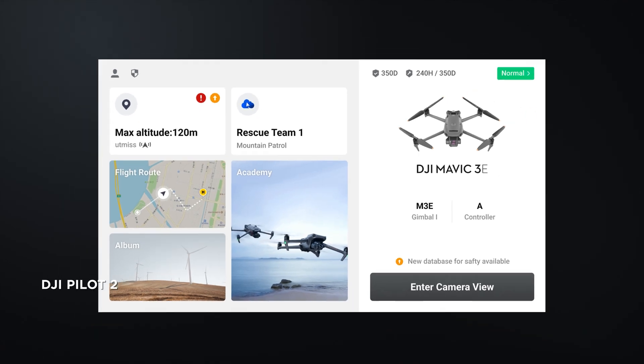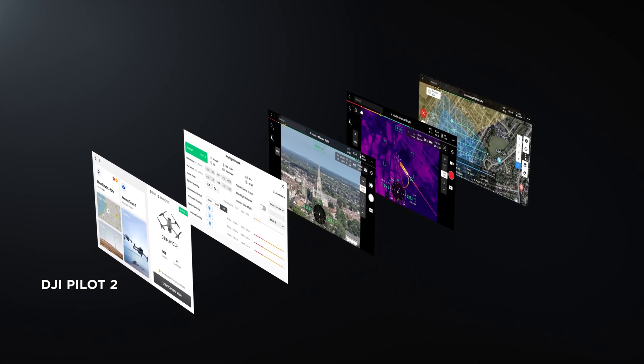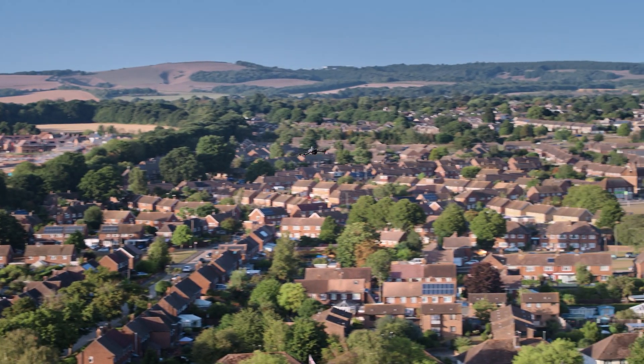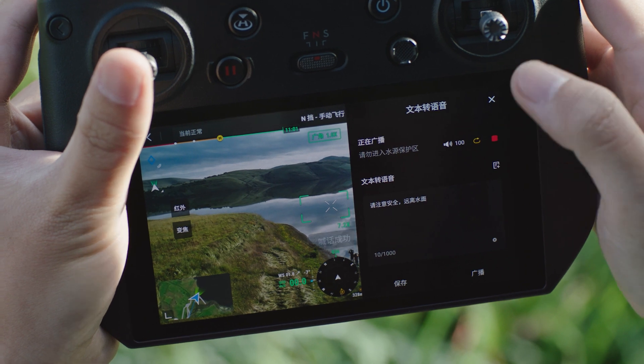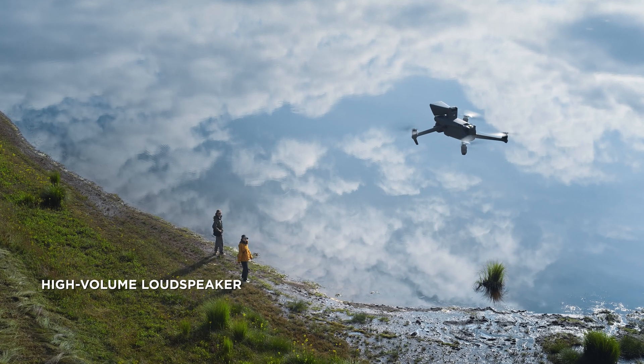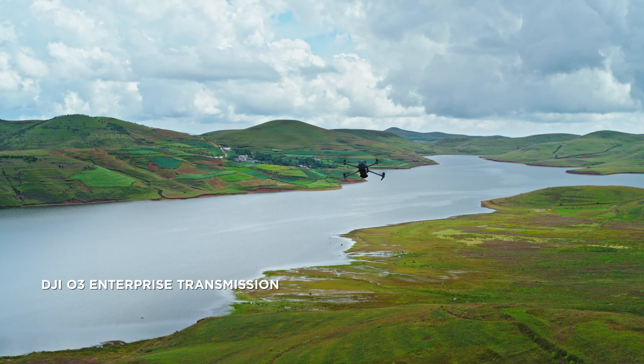DJI Pilot 2 is a revamped enterprise flight interface that significantly improves operation efficiency and safety. The remote controller has a built-in microphone, supports text-to-speech, and can link to a high-volume loudspeaker to deliver messages efficiently.